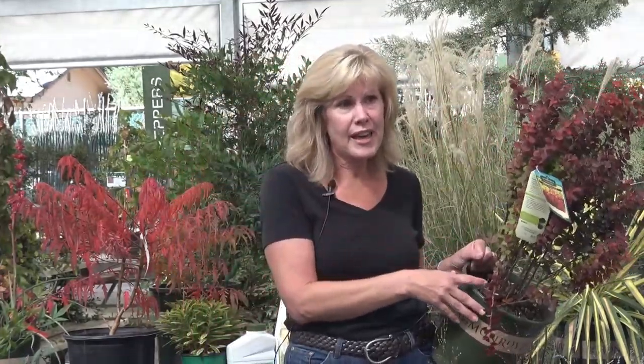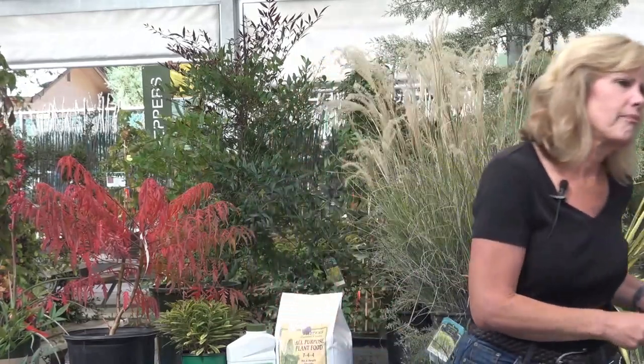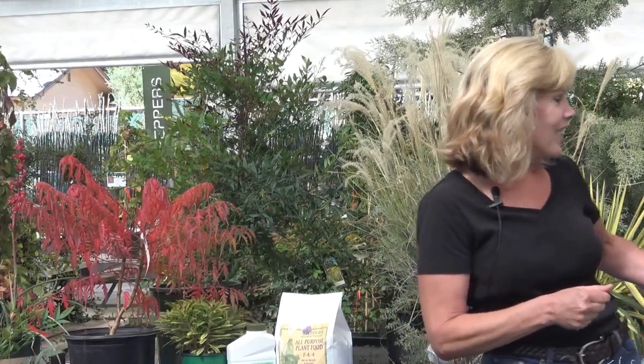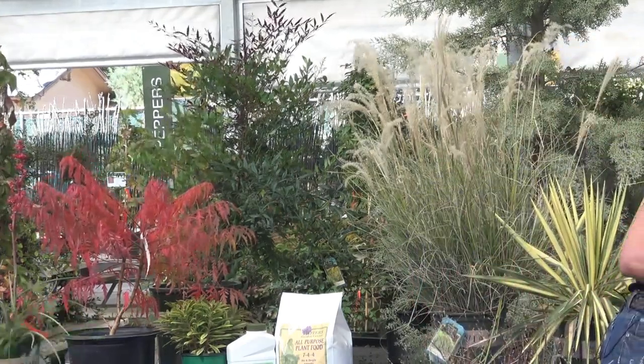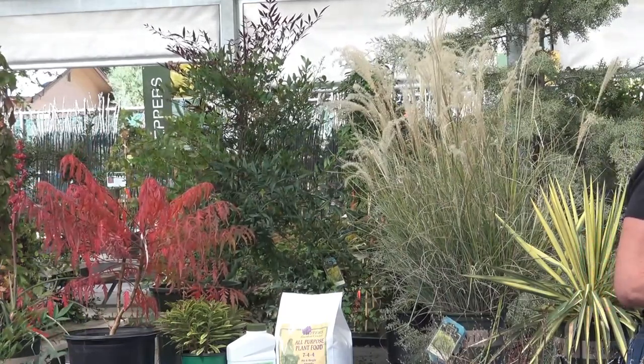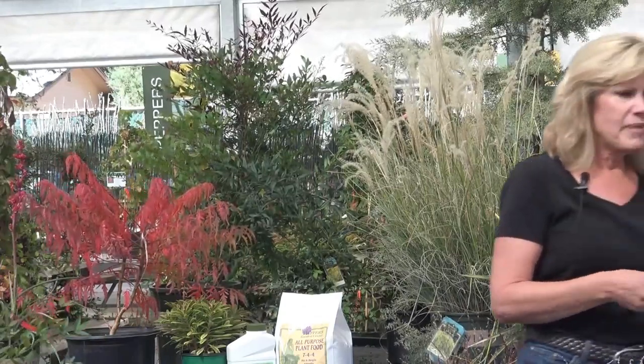Barberries prefer full sun, though they can tolerate shade. Heights range from small ball-shaped varieties all the way up to Orange Rocket at about five feet tall, two feet wide. There are all sizes in between, so you name it, there's a barberry height for it.